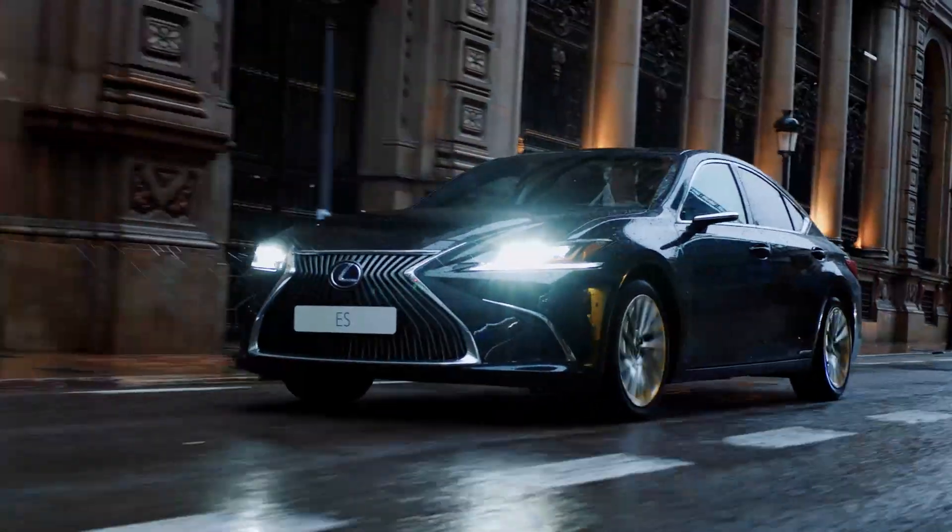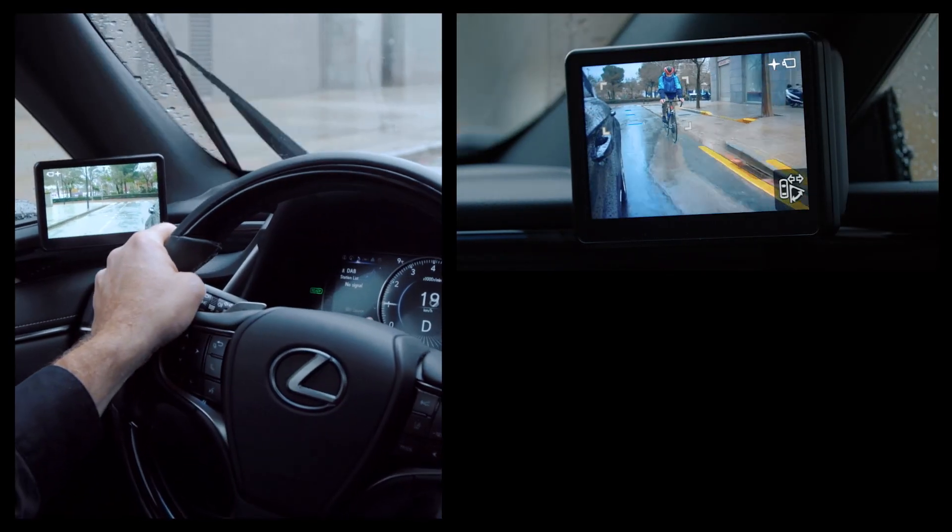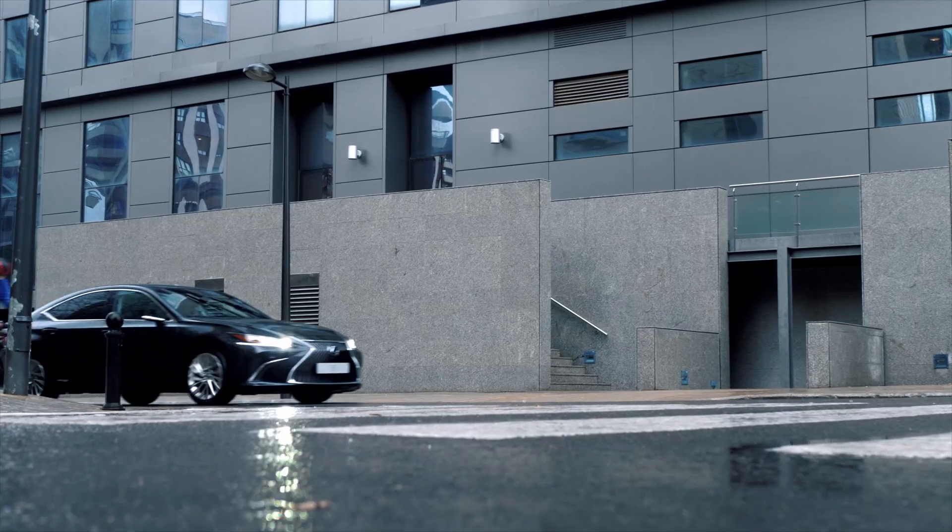With the aid of rear view cameras you can see more, simply and naturally. When indicating, your angle of vision automatically widens, reducing blind spots.